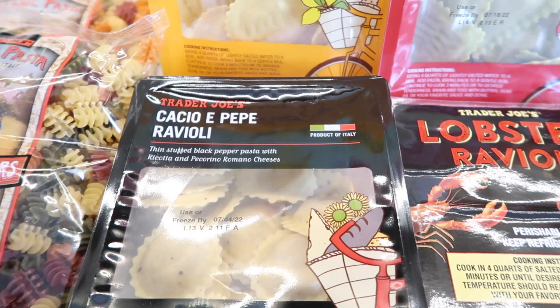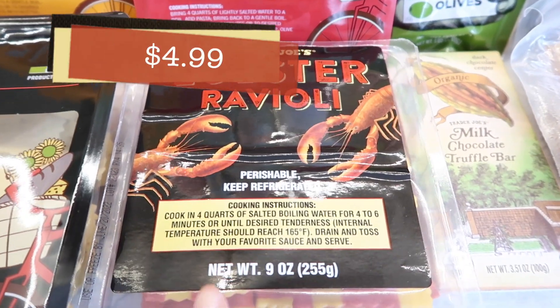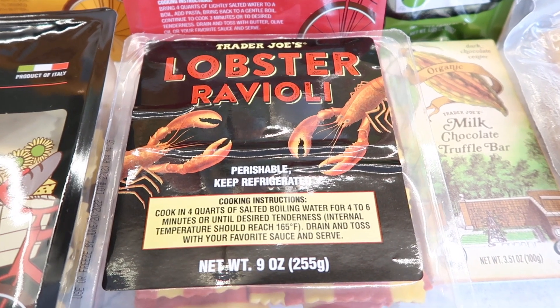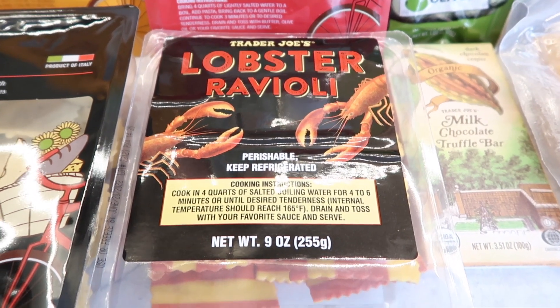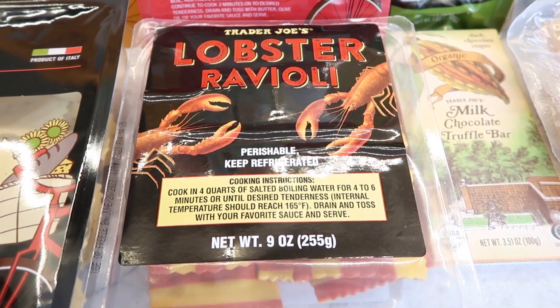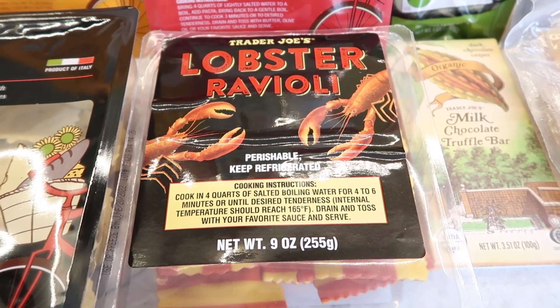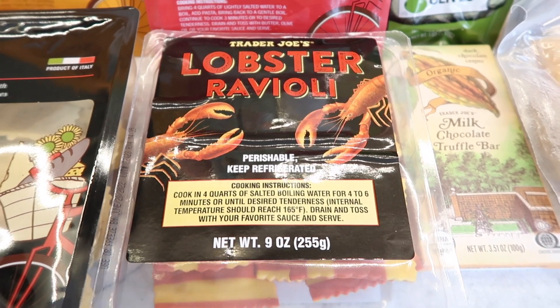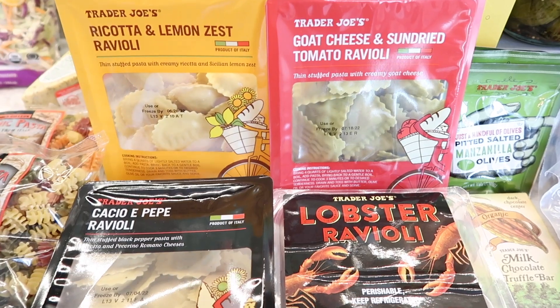Then there's the lobster ravioli. I used to buy this all the time for Tim — I'm talking weekly — he loved it, burned himself out on it, and decided to take a break. I haven't bought it in about two years. Hopefully when he tries it again he'll like it, because he used to absolutely love it. All four raviolis will be in the taste test — make sure to check out tomorrow's video to see how they are.